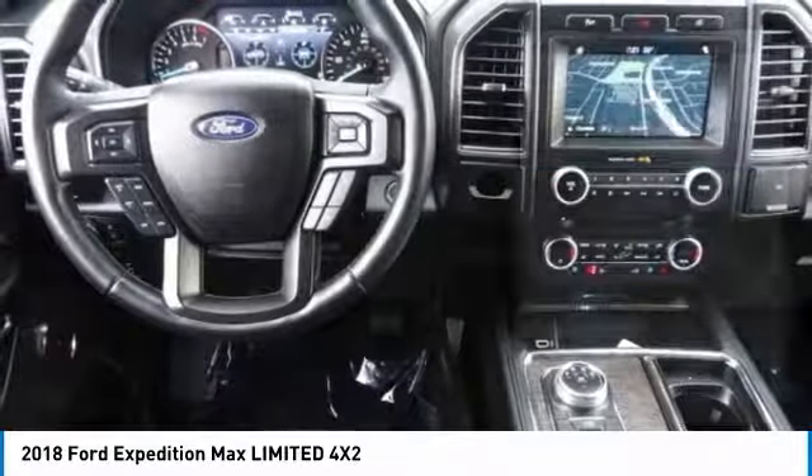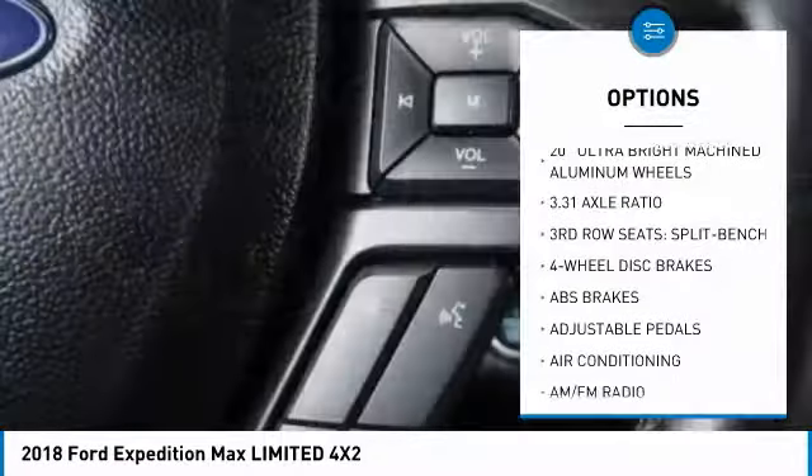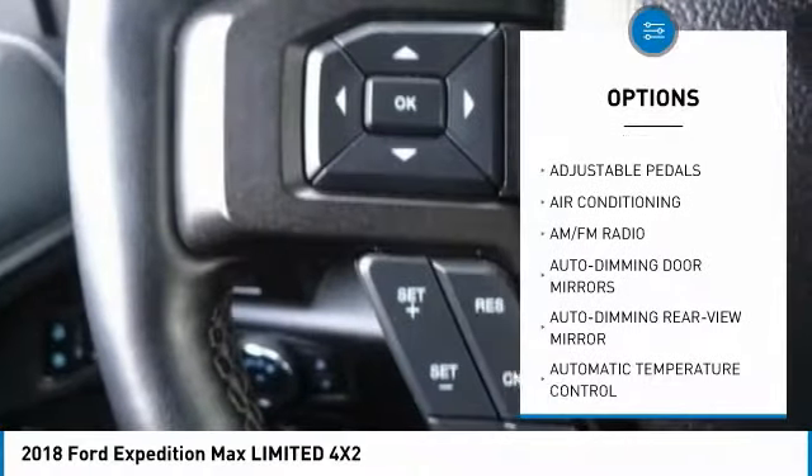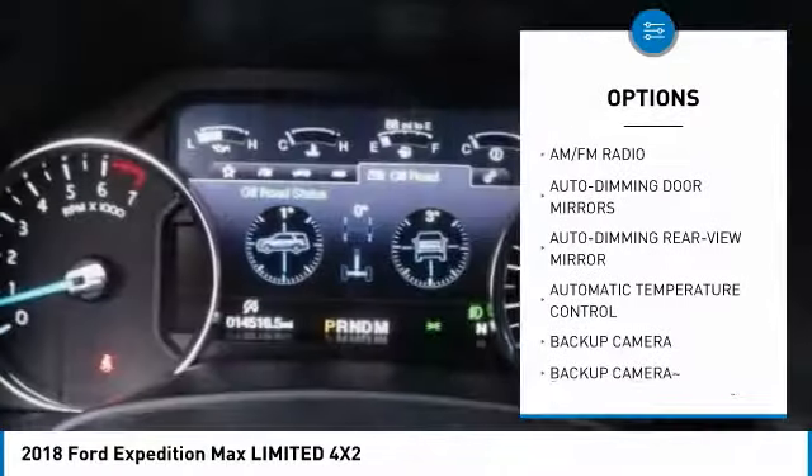Here are some of this vehicle's great options: traction control, power passenger seat, power lift gate, navigation system, air conditioning, leather wrapped steering wheel.